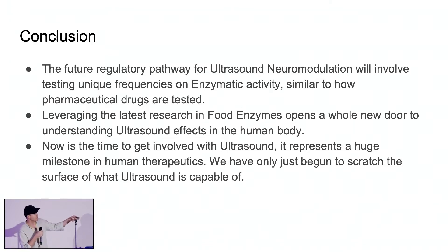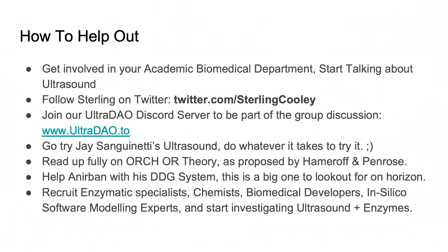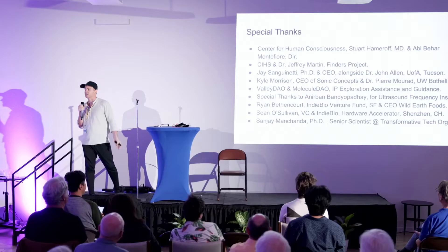We also have a lab up at the University of Washington Bothell that can do this research — high-throughput screening of enzymes with ultrasound, with some of the biggest ultrasound manufacturers in the world. If you want to get involved, we have a website: ultradao.to. UltraDao basically stands for a distributed autonomous organization, so it's more of an open source project rather than a C-corp. I would also recommend that you try Jay Sanguinetti's ultrasound — get to his lab and try it. Shoutout to all the incredible people here.